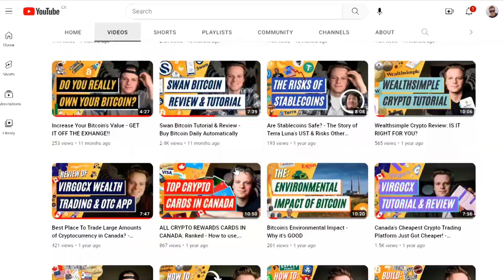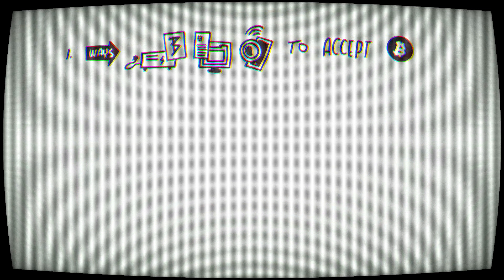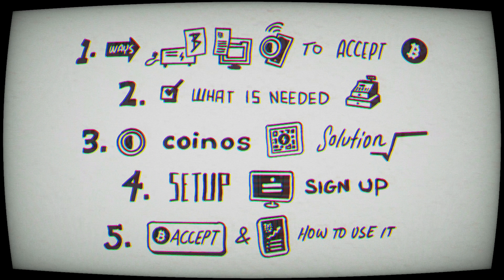I've played around and set up a lot of different ways you can accept Bitcoin as a business. We're going to cover all the ways to accept Bitcoin as a business, what you need to accept Bitcoin, what CoinOS is, the solution it provides, setup, sign-up process, accepting Bitcoin, how to use it properly. And at the end, I'm going to show you how you might get some extra business by accepting Bitcoin today.